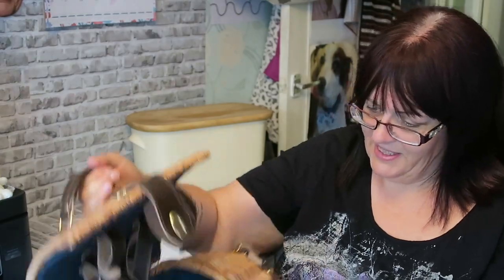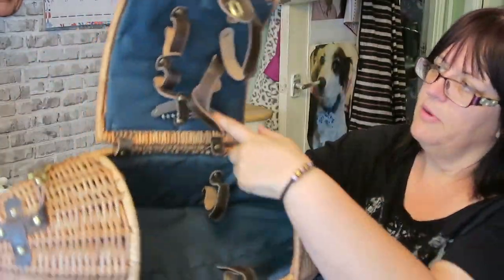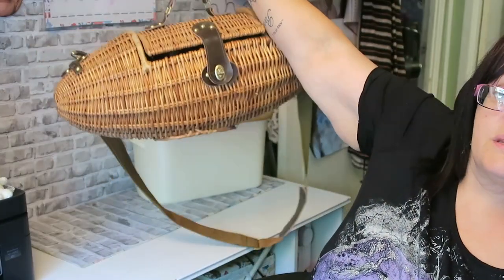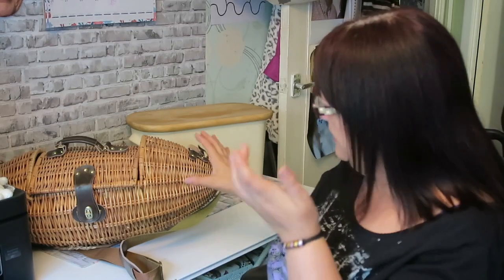Every home needs a wicker submarine, doesn't it? We didn't have one so I thought I'd get us one. It is a picnic basket — a wine-carrying picnic basket with straps inside for the bottles, a bottle opener, and a section for glasses. He wanted two quid for it and I thought, you know what, that's different, that's weird — somebody's going to want that. So we are the proud owners of a wicker submarine.